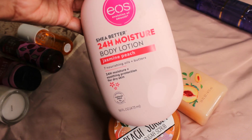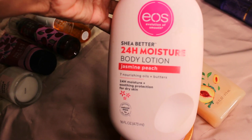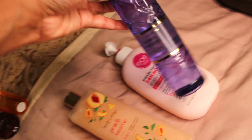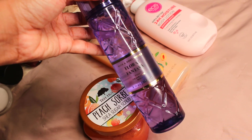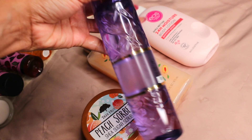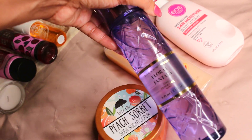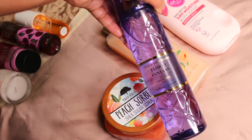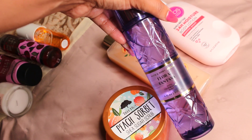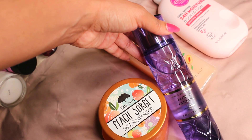Then we have the EOS Jasmine and Peach Body Lotion — so pretty. This is just a lovely, lovely scent. I love going to bed with this one on. And then of course we need our body mist — this is Floral Fantasy from Bath and Body Works. It has peach, jasmine, and some patchouli. Really pretty. If you have Viktor & Rolf Flowerbomb, it does smell very similar. I think Flowerbomb would go a lot better with this because it's more florally and just really soft.